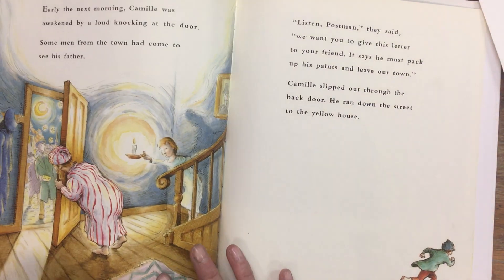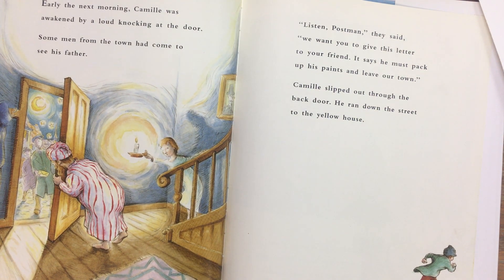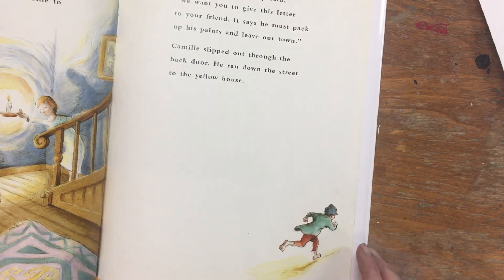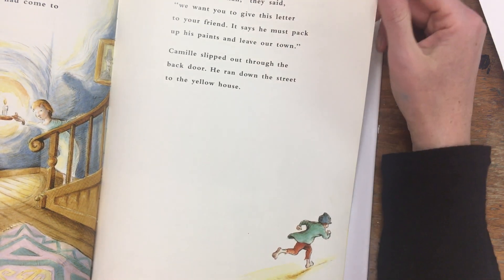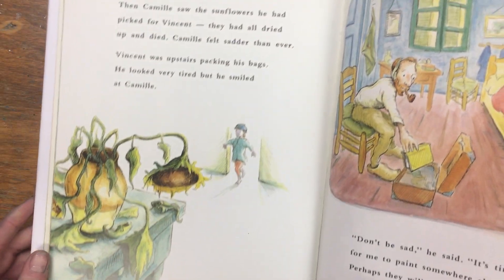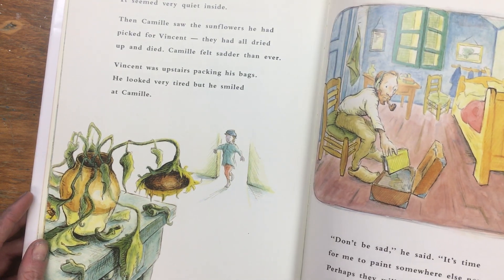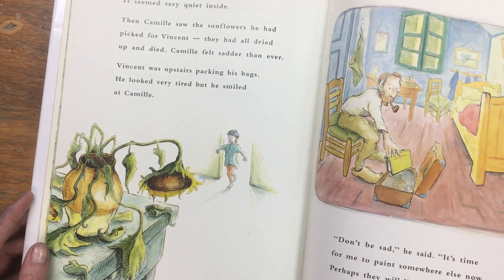Early the next morning Camille was awakened by a loud knocking at the door. Some men from the town had come to see his father. 'Listen, postman,' they said, 'we want you to give this letter to your friend. It says he must pack up his paints and leave our town.' Camille slipped out through the back door and ran down the street to the yellow house. It seemed very quiet inside. Then Camille saw the sunflowers he had picked for Vincent — they had all dried up and died. Camille felt sadder than ever. Vincent was upstairs packing his bags. He looked very tired, but he smiled at Camille.